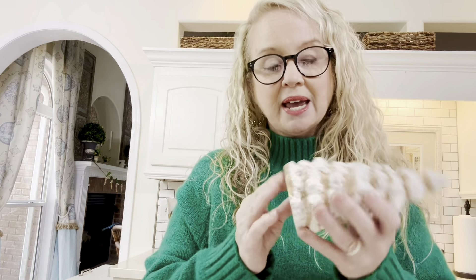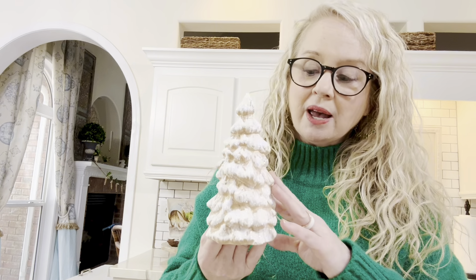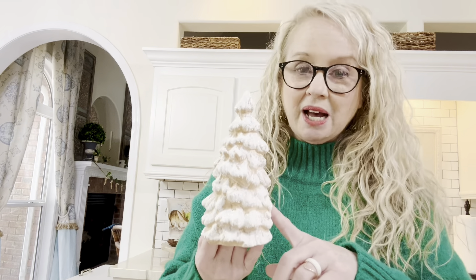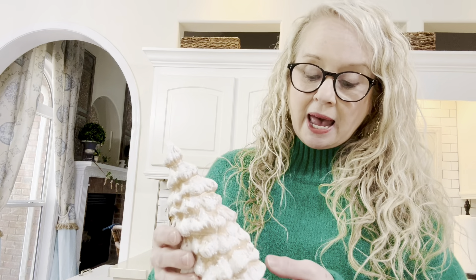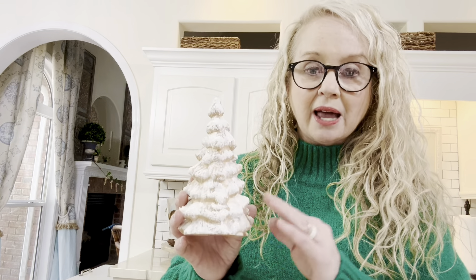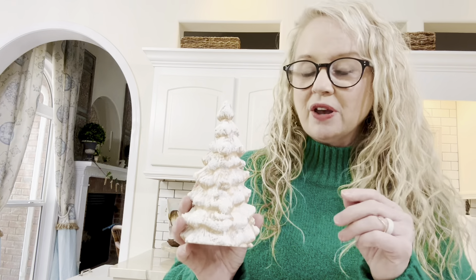I got this cute little tree for 89 cents. Sad news — there was one shaped differently that I dropped coming into the house because I was carrying too many things, and it fell and broke on the concrete. But this one I'm thinking I'll use in January. I like to keep up a few little winter things most of January and into February a little bit.